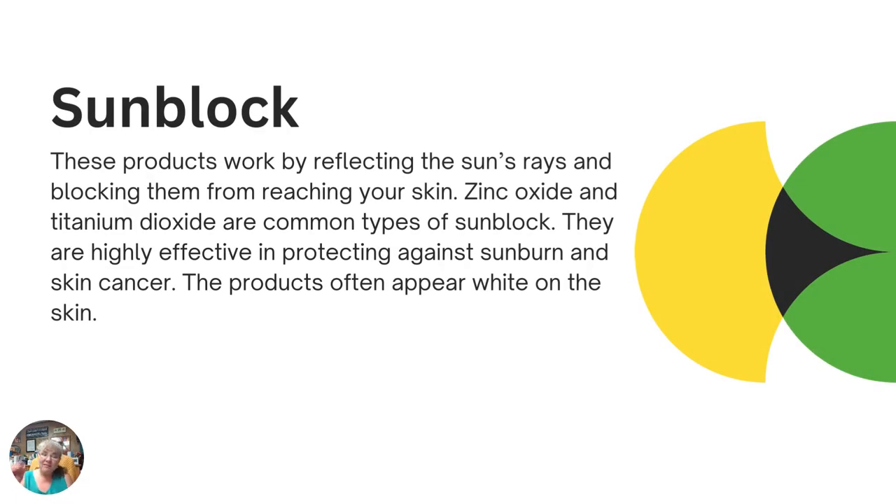We use the terms sunblock and sunscreen interchangeably, but they're really not the same. Sunblock works by reflecting the sun's rays so it blocks them from reaching your skin at all. Zinc oxide — the white noses you see at the beach — and titanium dioxide are the most common types of sunblock. They're highly effective in protecting against sunburn and skin cancer, but they're thicker and will appear white or some other color on the skin. Some now come in purple and different colors for kids to wear to the pool. This is your most extreme UV-blocking option.